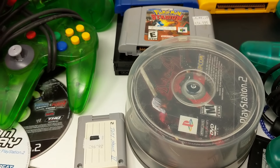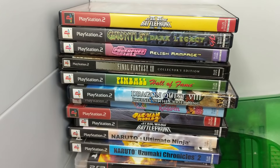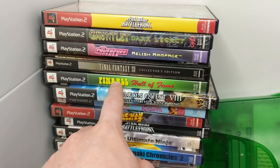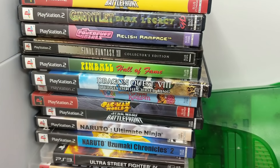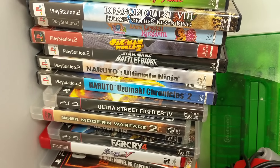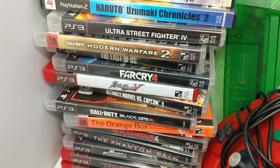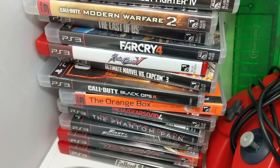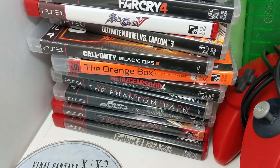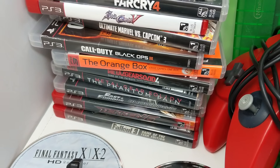I'm going to show the cased games: Star Wars Battlefront 2, Gauntlet Dark Legacy — every single game is complete. Dragon Quest 8, Dora, Pac-Man World 2, Star Wars Battlefront 1, a couple Naruto games, Ultra Street Fighter, The Last of Us, Far Cry 4, Soul Calibur 5, Ultimate Marvel vs. Capcom 3, Black Ops 3, The Orange Box — pretty nice valuable game — a couple Metal Gears, Fast and Furious, Tekken 6, and Fallout 3.